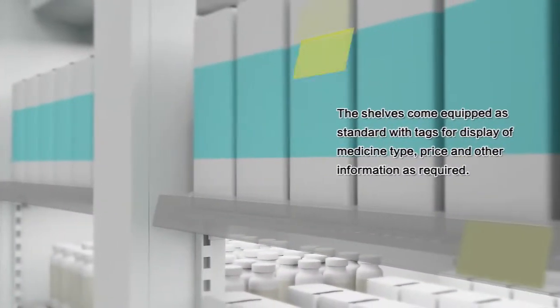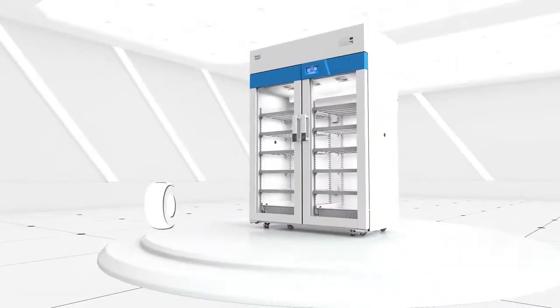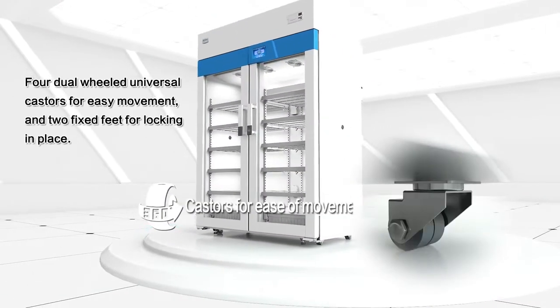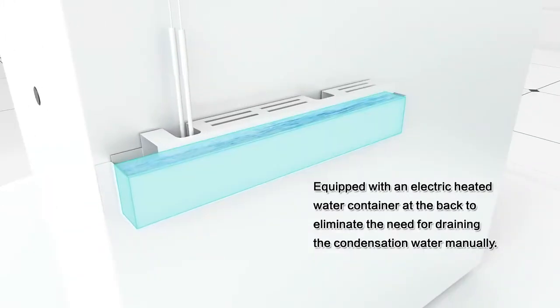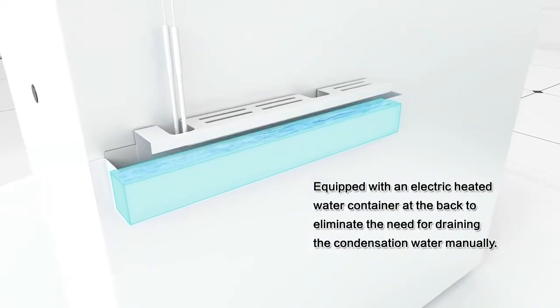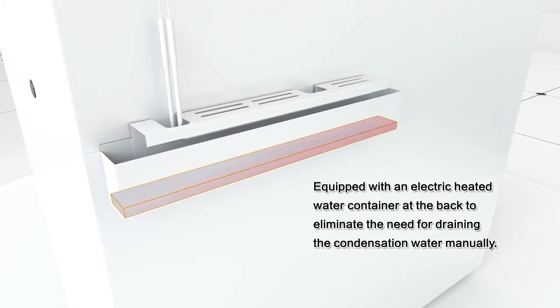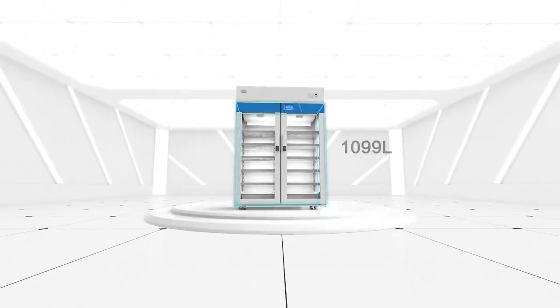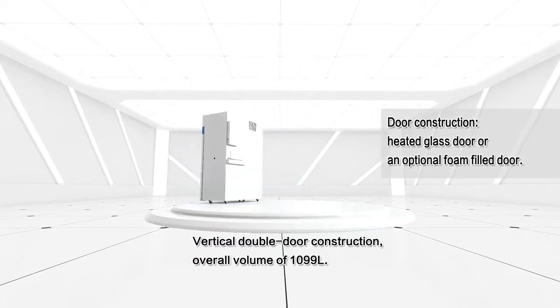The shelves come equipped as standard with tags for display of medicine type, price, and other information as required. Four dual-wheeled universal casters allow easy movement, and two fixed feet lock the unit in place. Equipped with an electric-heated water container at the back to eliminate the need for draining condensation water manually. Vertical double-door construction with an overall volume of 1,099 liters.